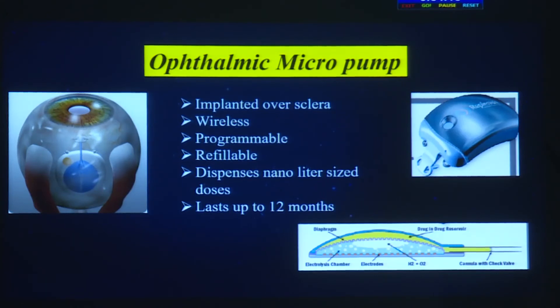Ophthalmic micropumps are implanted over the sclera. They are wireless and programmable, and they are refillable — meaning they can be used again. They dispense nanoliter-sized doses, and implant effectiveness lasts up to 12 months.